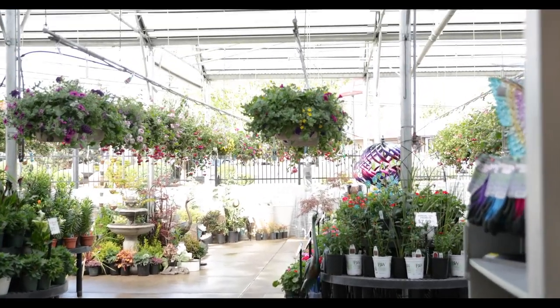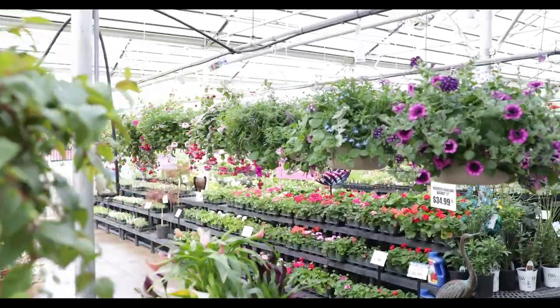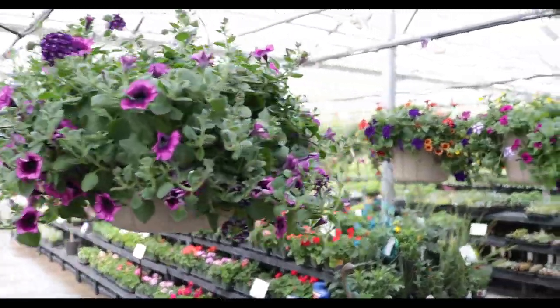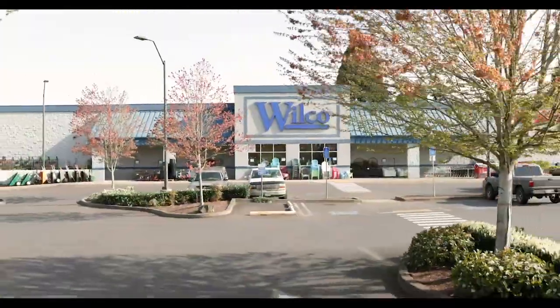At Wilco, you'll find our 10 inch, 12 inch, and 14 inch baskets. We specialize in fuchsias, geraniums, and hanging mixed sun baskets. Very colorful — everything you need for spring you'll find at Wilco.